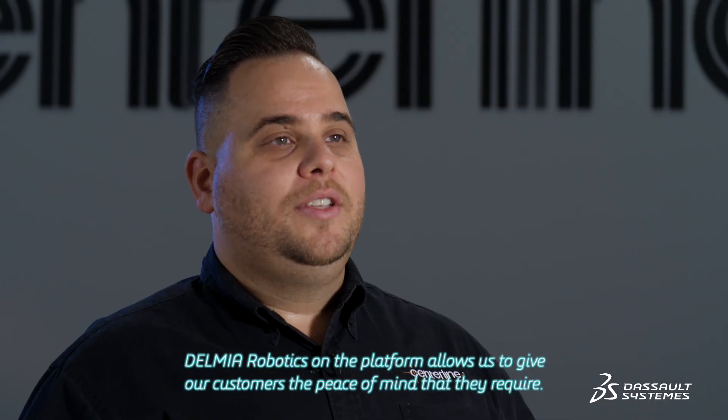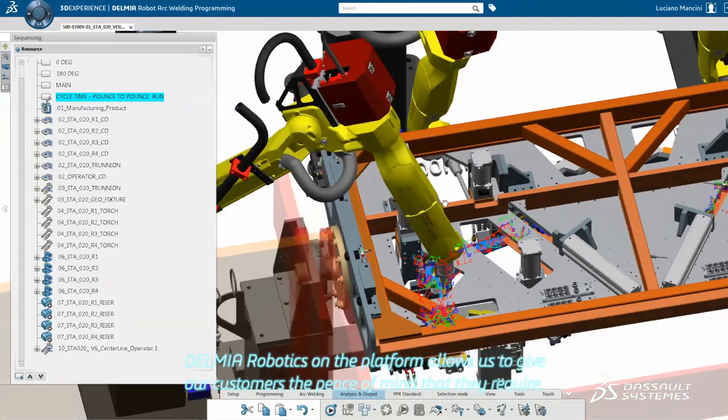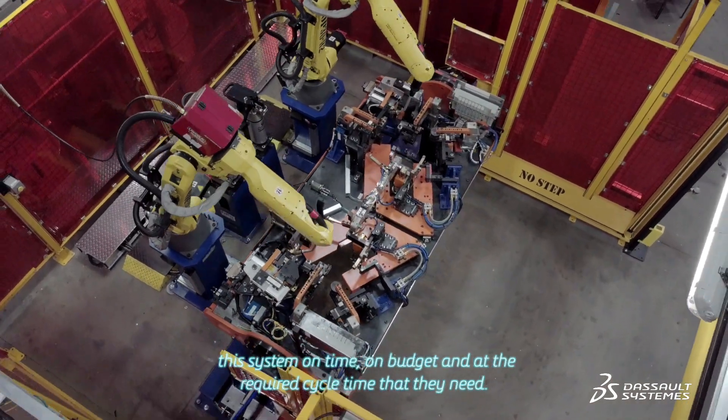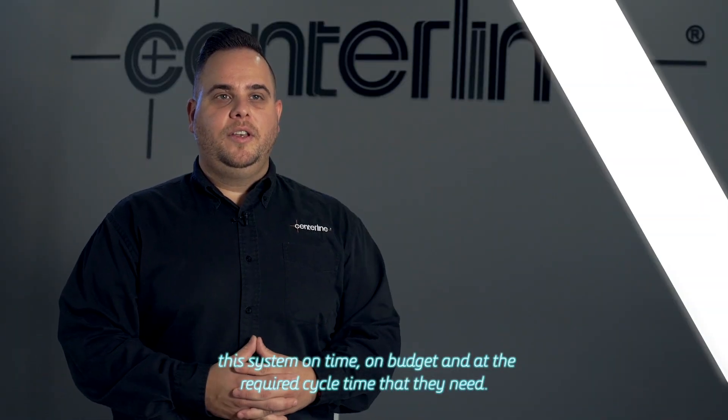Delmia Robotics on the platform allows us to give our customers the peace of mind that they require. By utilizing and building their system virtually, we're able to demonstrate that we can produce this system on time, on budget, and at the required cycle time that they need.